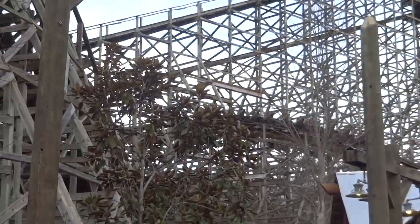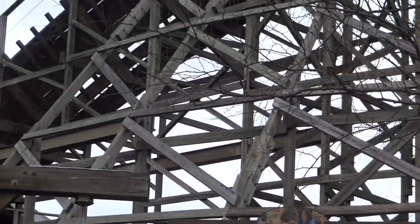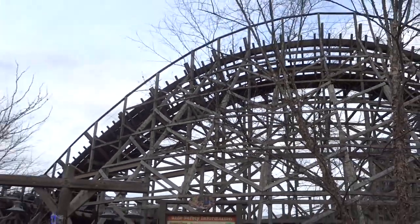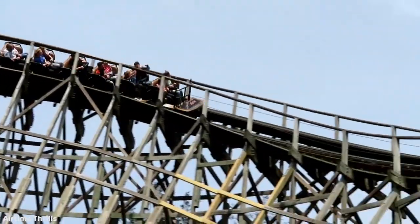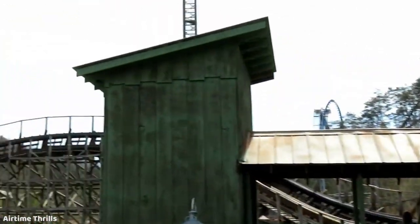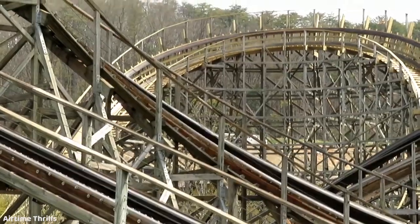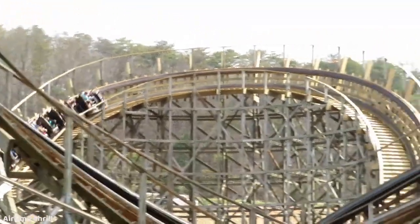One really unique thing about Thunderhead that sets it apart from many other coasters is the station fly-through — also the first ever station fly-through — which is just a straight section of track in the middle of the ride above the exit ramp, where you fly through the station only eight feet above the platform. This is a pretty cool spectacle, as you are standing in the station waiting to board and you see the trains flying by at 40 miles per hour right overhead. It's very loud, as you can imagine.